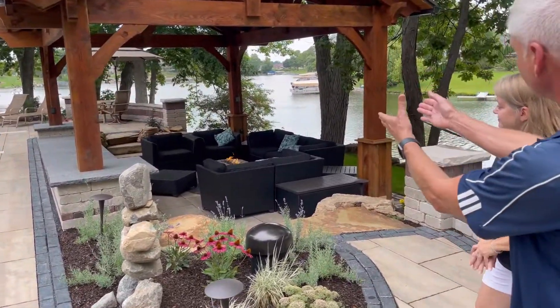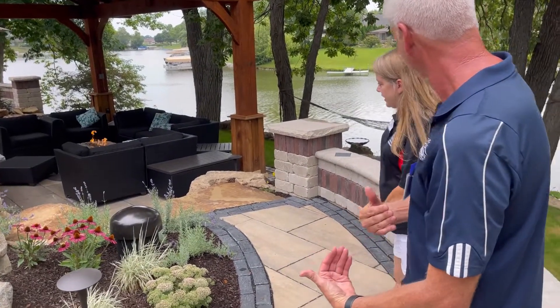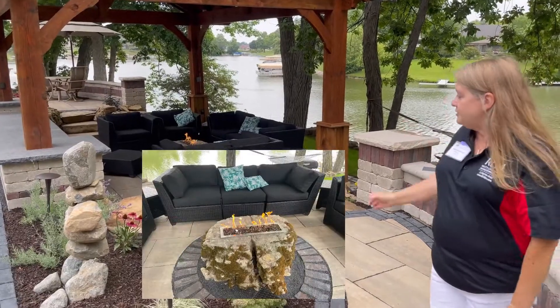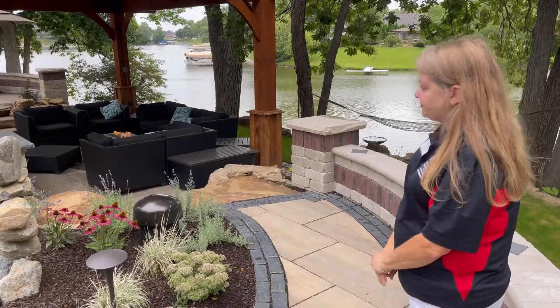That is a beautiful area. I believe the rock was hand carved to actually accommodate the fire feature. One of our tradesmen — very talented — carved the section for the grates, and it's a gas-powered fire table. That's amazing.